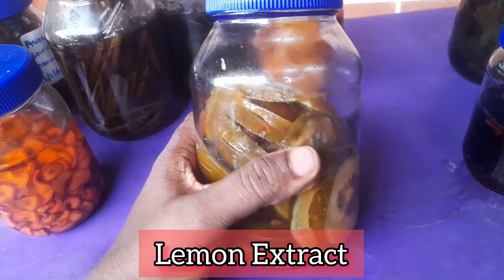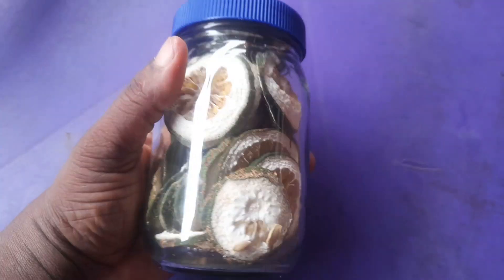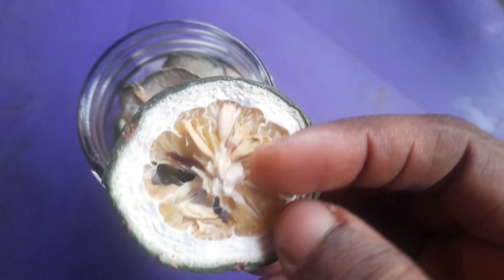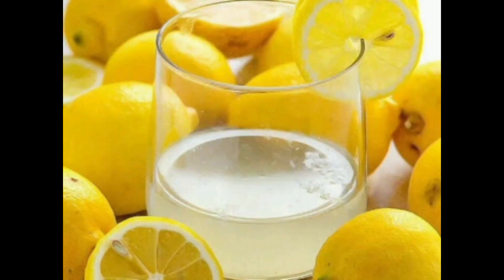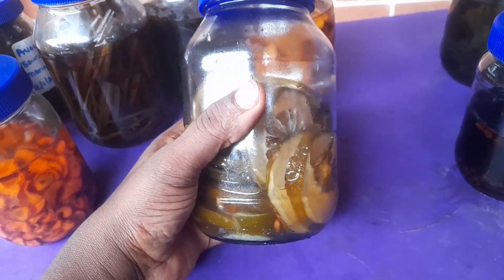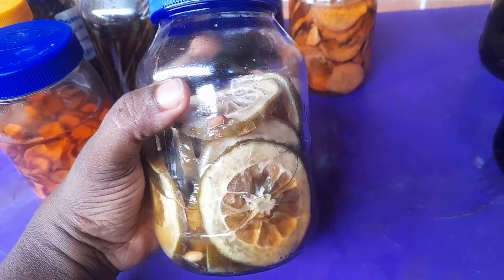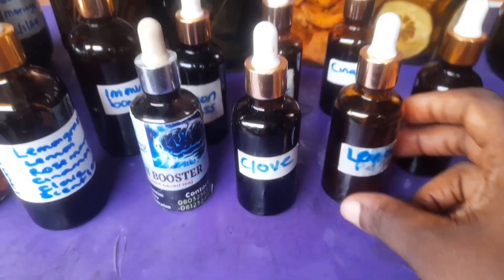This is my lemon extract — I made it with the whole lemon, without peeling the back or removing the seeds, because everything is medicinal. I infused it into my menstruum and I take it as my lemon in hot water every morning. It saves the stress of juicing and keeping lemons that might spoil. Lemon helps with weight management, detox, and is a true superfood. It's always handy for me.